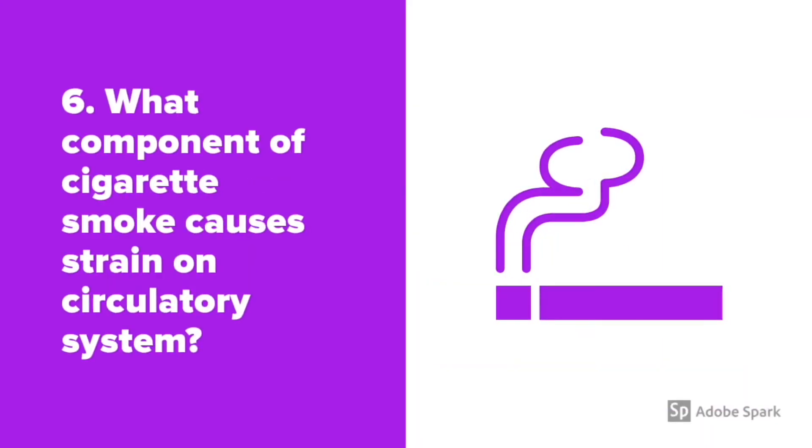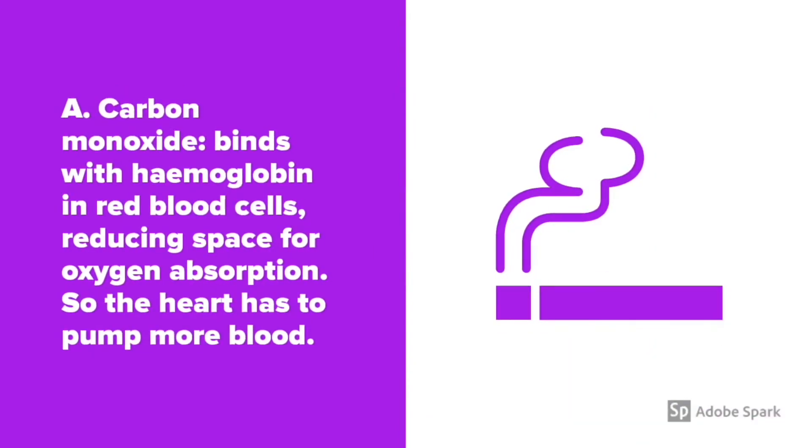What component of cigarette smoke causes strain on the circulatory system? Carbon monoxide binds with hemoglobin in red blood cells, reducing the space for oxygen absorption. So the heart has to pump more blood.